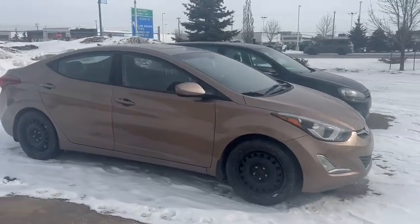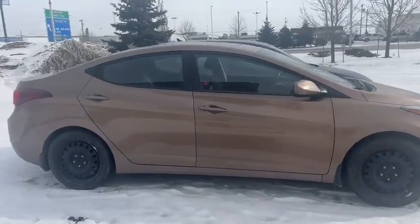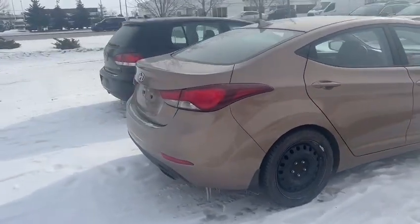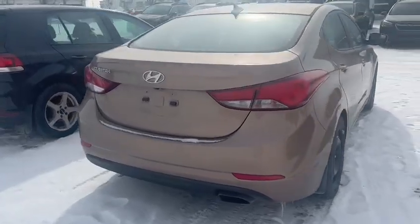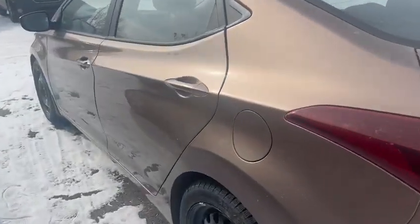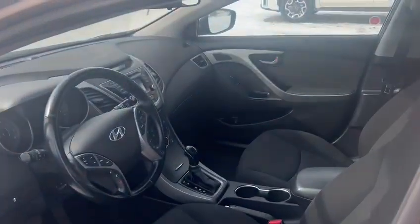Good morning Sasha, this is Kabir from Rally Subaru. I just want to do a 360 walk-around video of the Elantra that you inquired on. As you can see, the car is in great shape — it does have two sets of keys, and you have a lot of tread left on those tires.